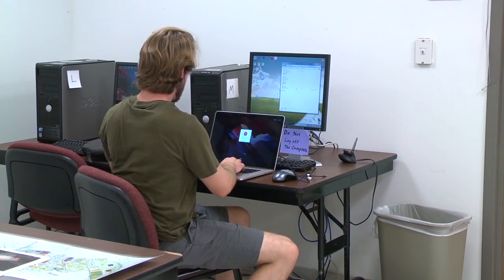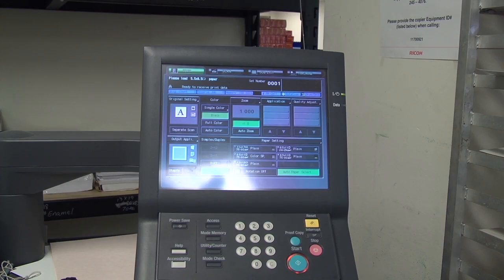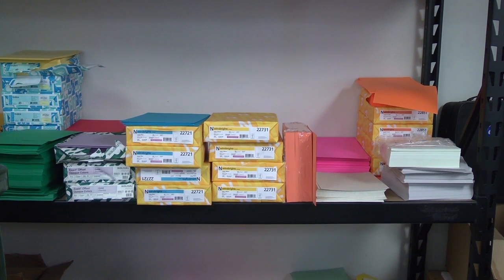Luke Keeley has taken full advantage of the resources since learning about CopyCat. I'm a regular, probably weekly. Whenever I have a project, I usually come here. When it comes to copying at CopyCats, students can choose from a wide range of white, color, or specialty papers.